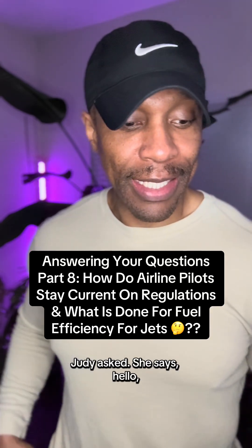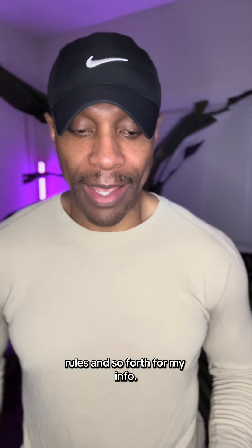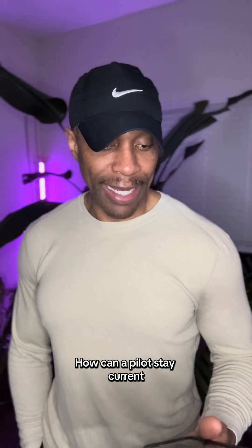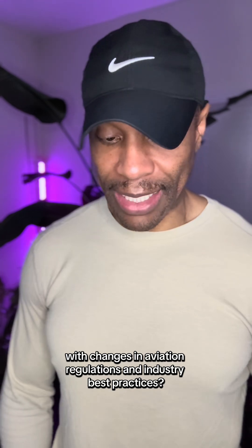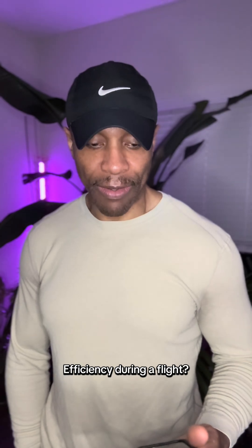Judy asks: 'Hello, Captain Ken. I was going over some FAA regulations, rules, and so forth for my info. Can you answer these questions for me? How can a pilot stay current with changes in aviation regulations and industry best practices? What steps does a pilot take to ensure fuel efficiency during a flight?'